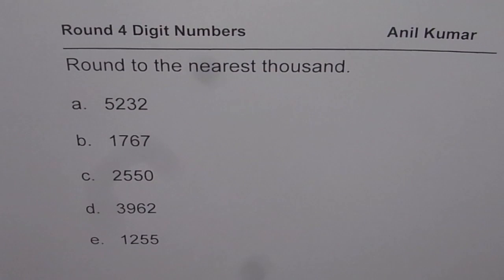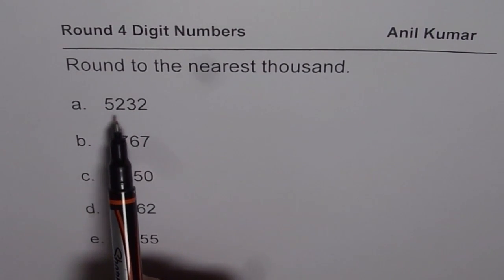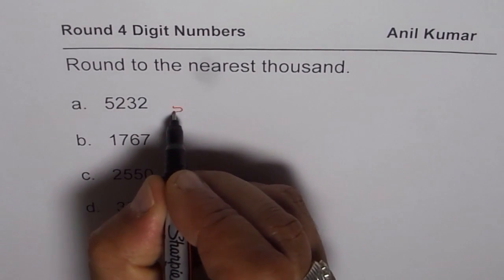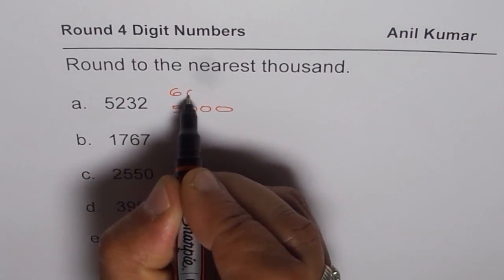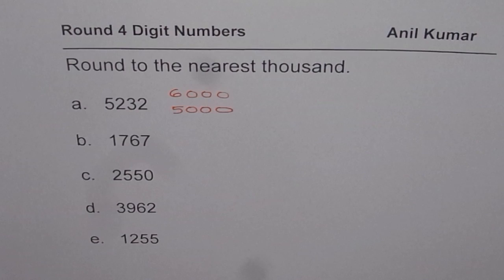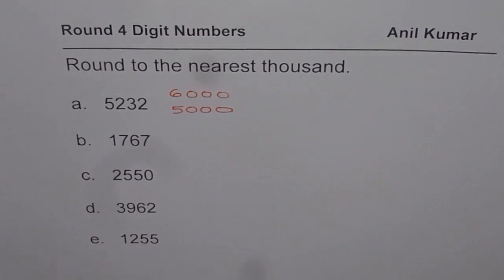Now let us understand first — rounding to thousand means what? The first number is 5232. When we round this number to the nearest thousand, we could round it to either 5,000 on the lower side, or 6,000 on the higher side. So 5232 is between 5,000 and 6,000, and therefore we can round it to either. That is the first step — understand what the possible solutions are.